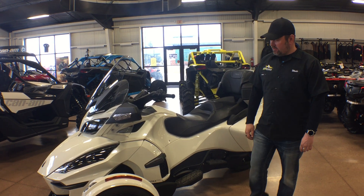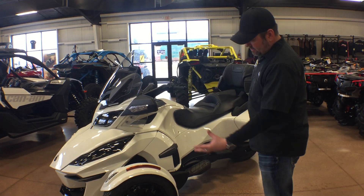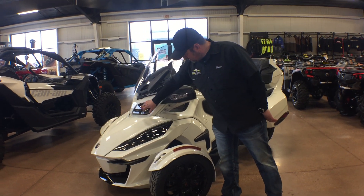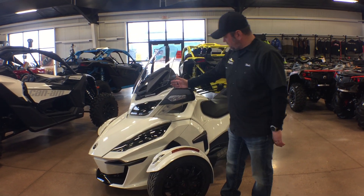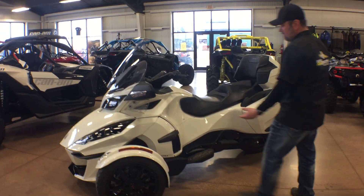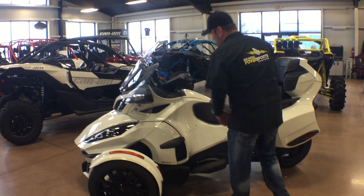Brand new for 2018 is the dark edition. Obviously the dark — you've got the black gloss wheels, you're going to have the black tinted over the lenses, accents on the mirrors, and the floorboards are all going to be black. Even the Can-Am side pieces are all going to be black.